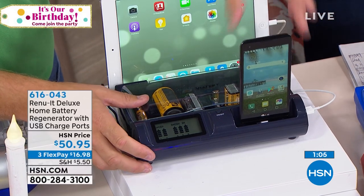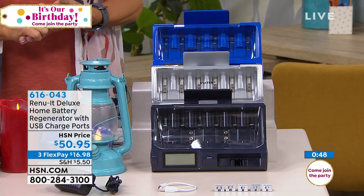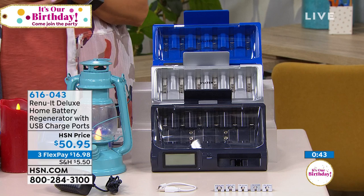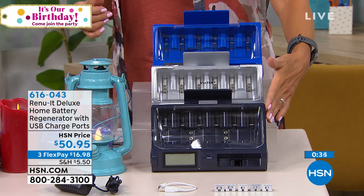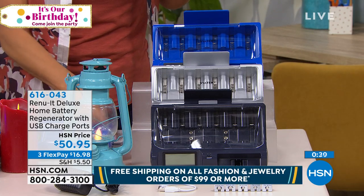Usually we show this right before the holidays, but this is a middle-of-summer moment. Hurricane season is here, and most emergency kit items require batteries — maybe pop this in that emergency kit. It's incredible how much money you can save by not wasting batteries that still have a little life in them. Black is most popular, silver is a great choice, blue is most limited. The item number is 616043.